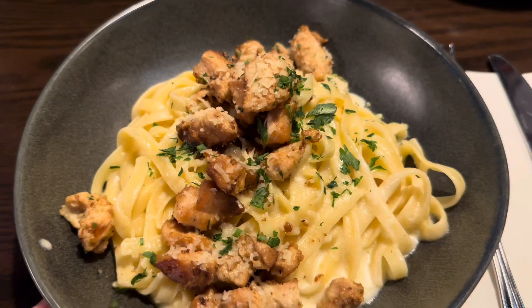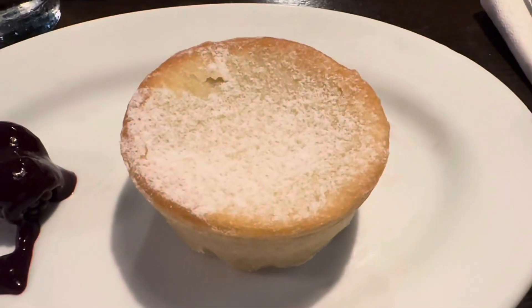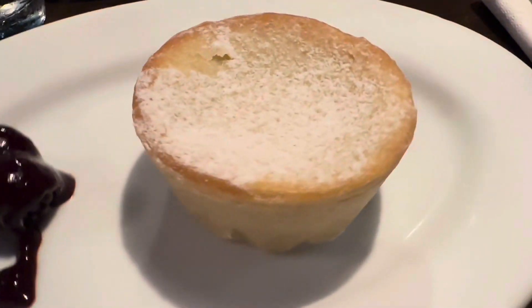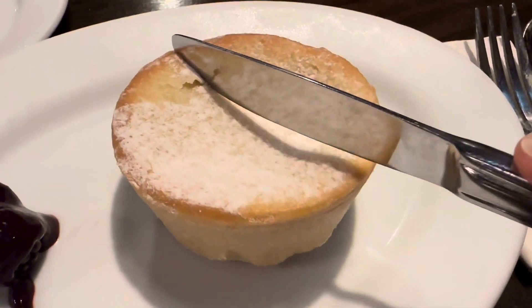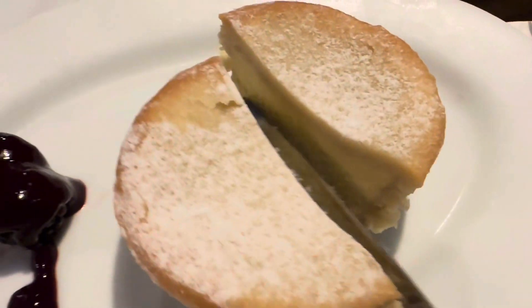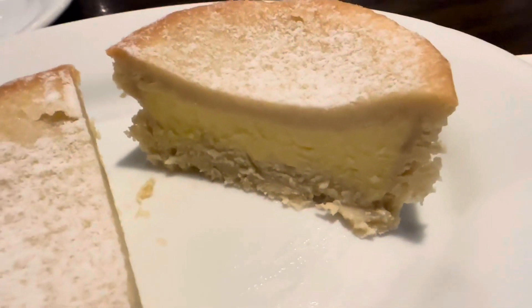That was delicious! I finished my meal and we also finished the pizza. Now we are gonna order dessert. We got dessert — this is the pasta torte. It looks really good. Let's cut it and see what it looks like inside. Oh my goodness, look at that — it's all cheesecake! Looks really good.